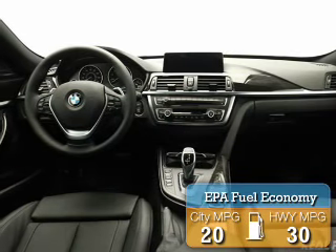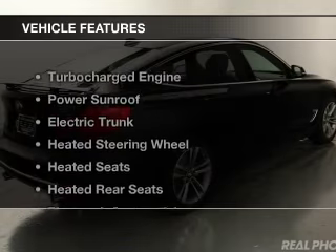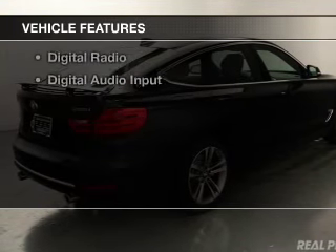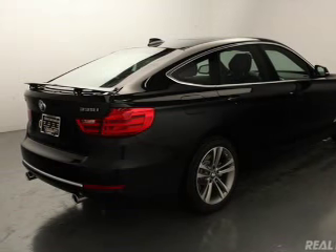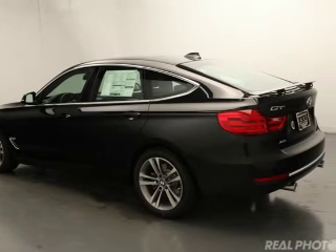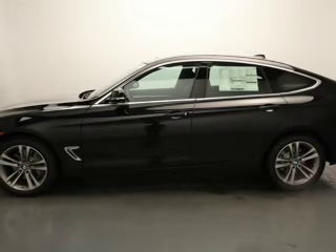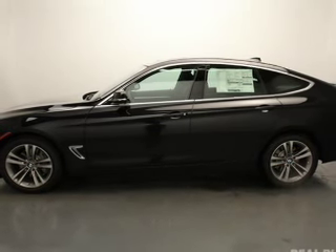Great fuel efficiency saves you money by requiring fewer trips to the gas station. The features include a turbocharger, a power sunroof, electric trunk, heated steering wheel, heated seats, heated rear seats, Bluetooth connectivity, Sirius XM satellite radio, digital radio, and digital audio input.